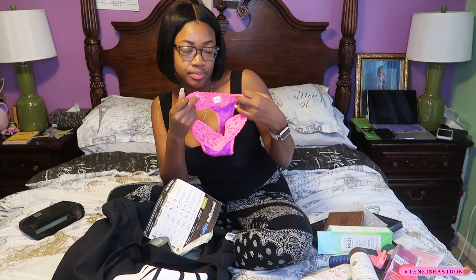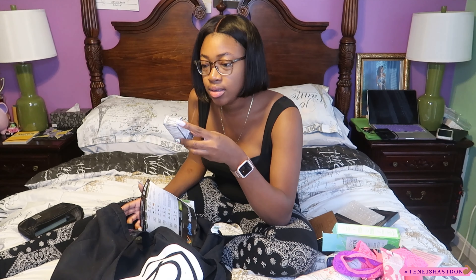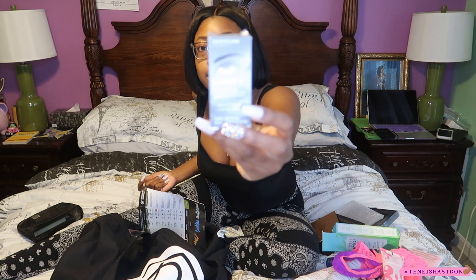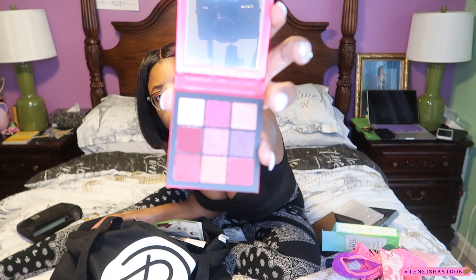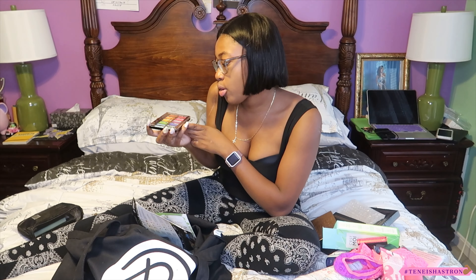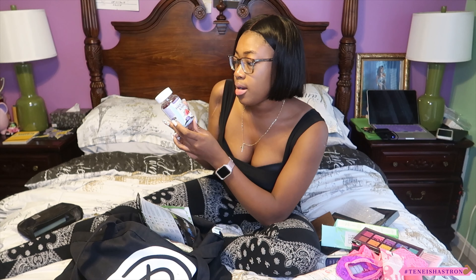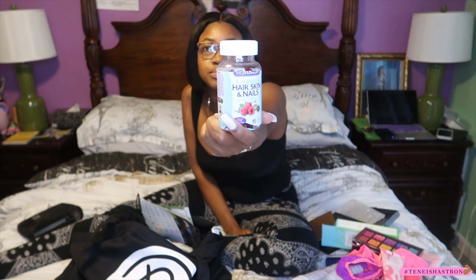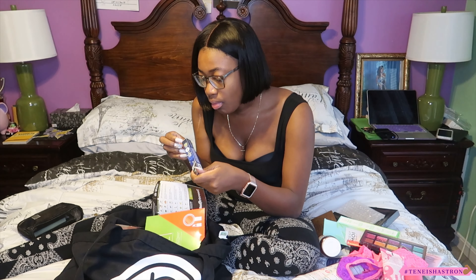BeautyCon gave us a phone — I mean, an exfoliating jelly shampoo. I'll keep it. There are some eye drops — I don't want those. Beauty By Obsessions has a small eyeshadow palette with some crazy colors. Profusion Cosmetics gave us a palette with pretty colors. We also got hair, skin, and nails gummies. And there's a Madlash black mascara!